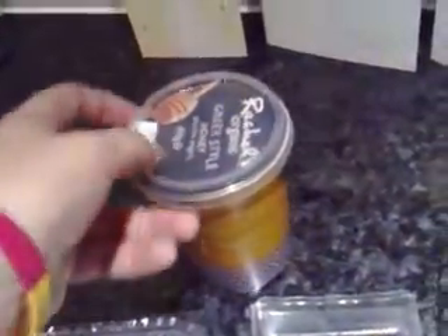A little treat for tonight is this Greek style honey yogurt — Rachel's Organic, a great brand. And the bargain of the week has to be this organic soap, down from £5.49 to 69p.